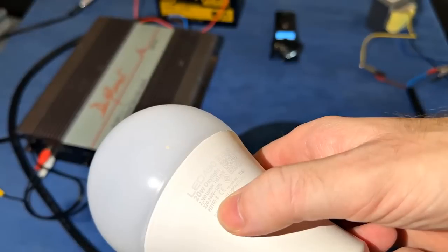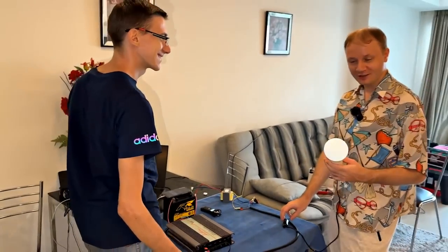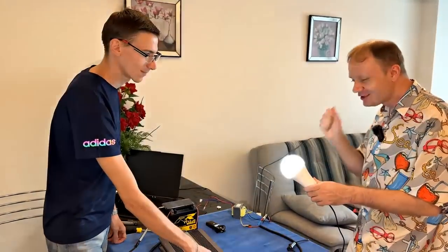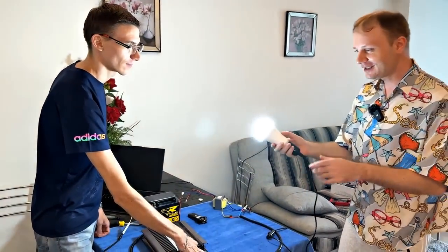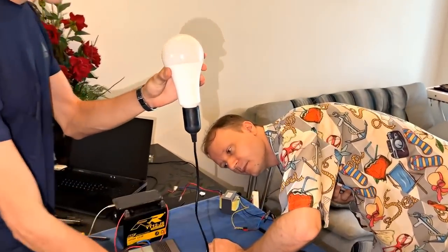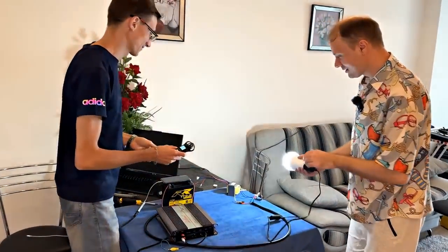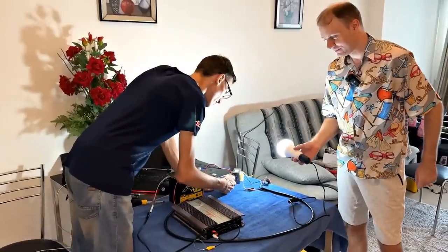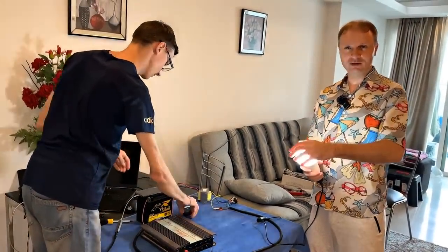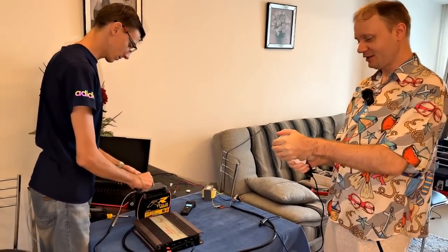We have this huge 20-watt lamp — already working. See how it strobes. Very quiet high frequencies. It works — maybe the sound from the transformer? Yes, it turned out that this sound comes from the transformer. If you apply an audio frequency to a 220-volt LED lamp, you get a disco — it strobes like crazy.